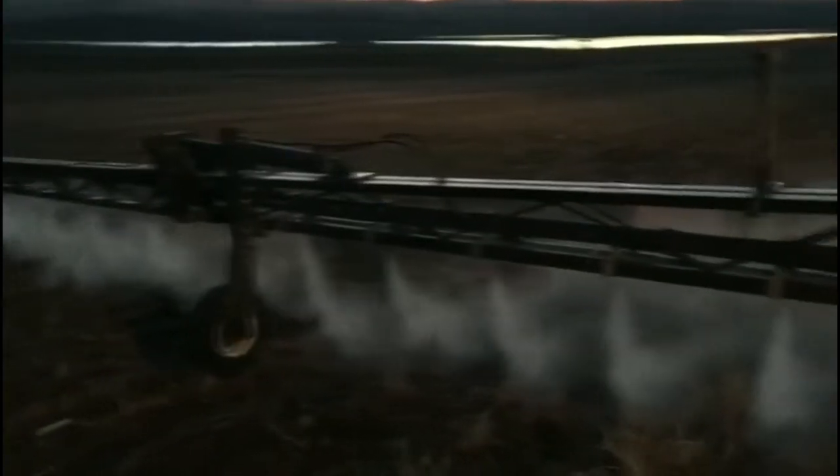This farmer has chosen to spray his solubilized emissions over the top of his crop. As you can see, there is a brand new shining tank where the diesel emissions are bubbled through to extract the nanotubes, soots, and nitrogen oxides.